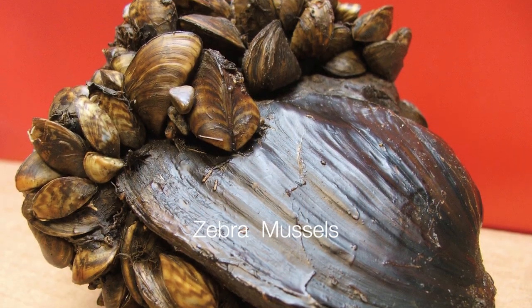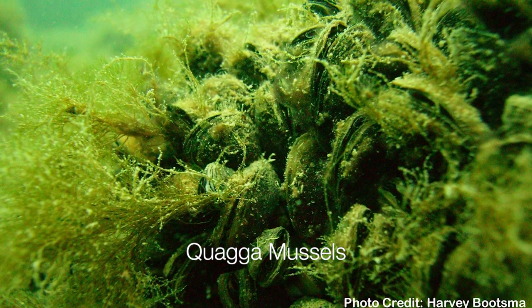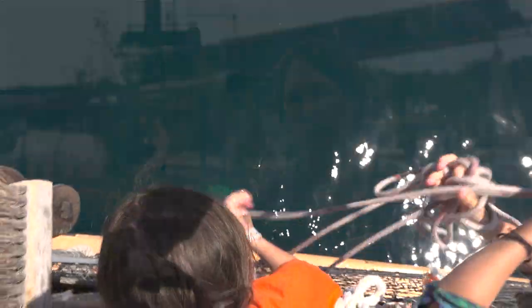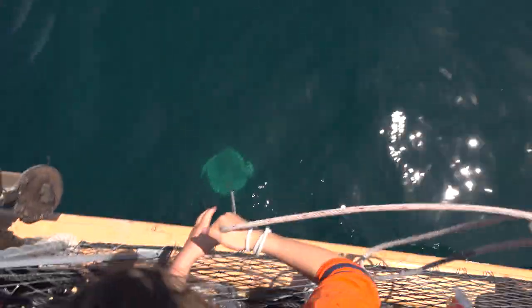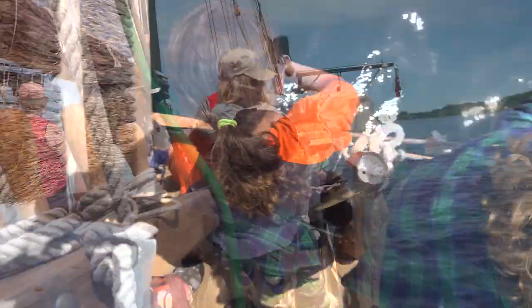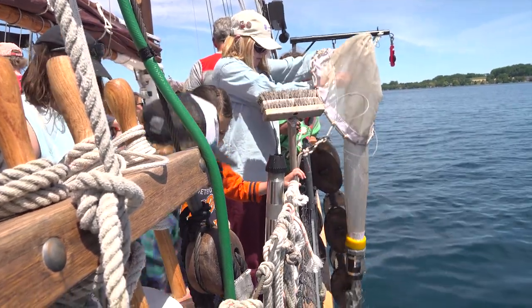That seems to be largely contributed to the zebra and quagga mussels that have now filled the whole lake. They cover the entire bottom of Lake Michigan and they're incredibly efficient at filtering out the water, taking out all of those small particles that would intercept the light. Zebra and quagga mussels feed by filtering out the microscopic algae, protozoa, and other organisms collectively known as plankton, leaving less and less food for the base of the food chain.